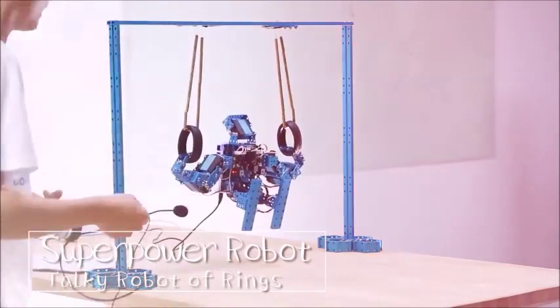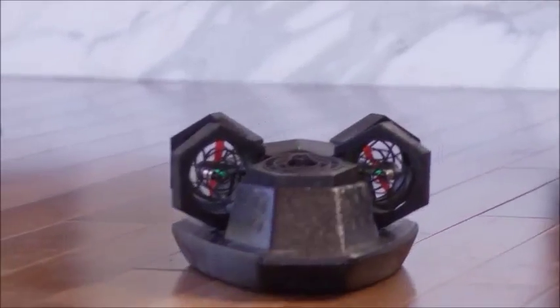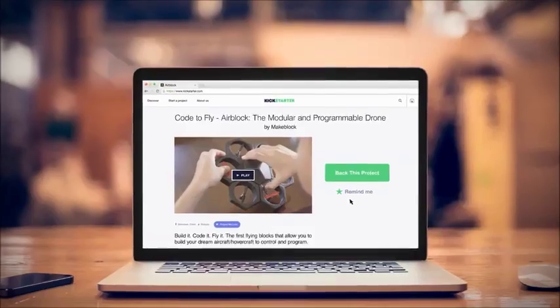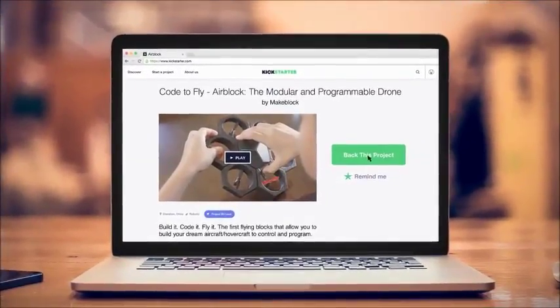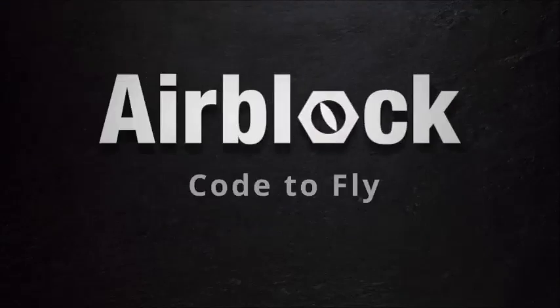We're passionate about bringing DIY robotics and STEM-based programming and education to folks like you. We need your help to get AirBlock off the ground. You want a programmable, transformable, crashable drone? We'll make it easy for you — back our Kickstarter campaign. And the best part? It's affordable. Because let's face it, everyone should have AirBlock. Support the cause and get your own. AirBlock: Code to fly.